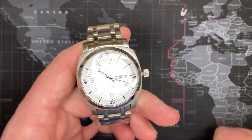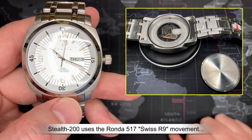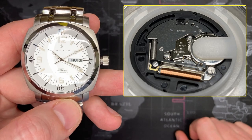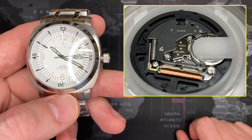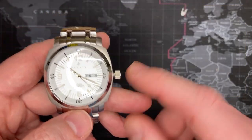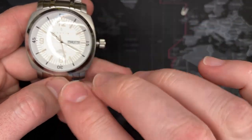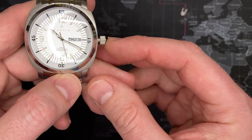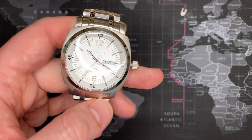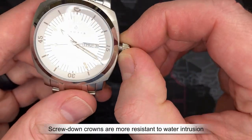It is a quartz watch with a Ronda movement — truly a Swiss movement and a nice one. It is a Ronda 517 movement, which is the newer version of the 513S, so it has better power management. With the crown pulled out — the hacking feature enabled — this can save power for almost 10 years, which is spectacular. With the crown in, you're guaranteed about three to four years. The crown features their logo and is also a screw-down crown, which is quite nice.